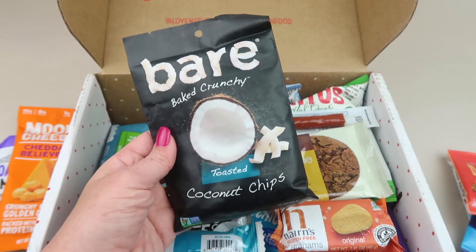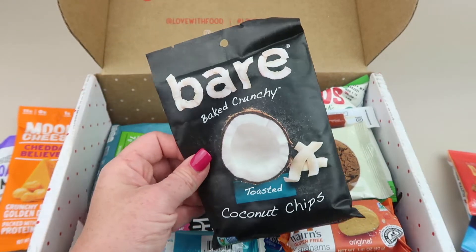From Bear we have the toasted coconut chips. This will go to my parents because, as always, I don't eat coconut.